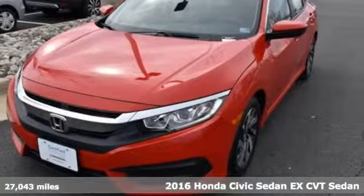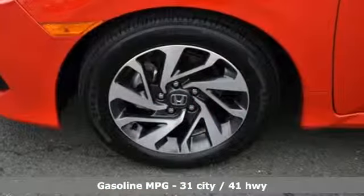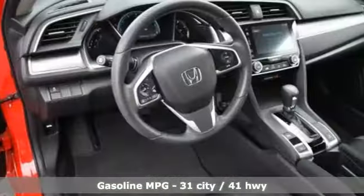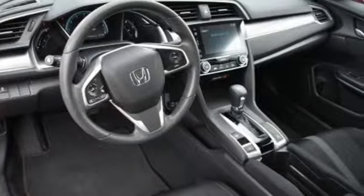It comes with all the amenities you need: external memory control, power heated mirrors, manual tilting steering column, doors and push button start proximity key.